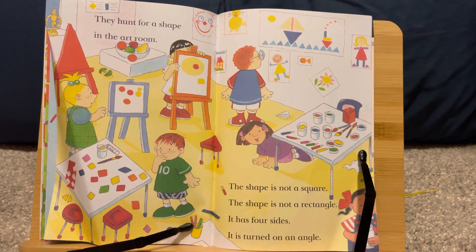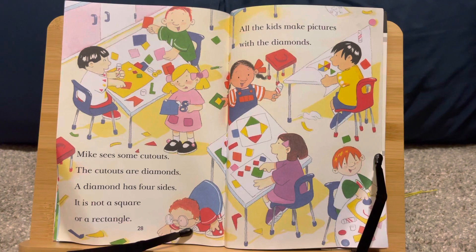They hunt for a shape in the art room. The shape is not a square. The shape is not a rectangle. It has four sides. It is turned on an angle. Mike sees some cutouts. The cutouts are diamonds. A diamond has four sides. It is not a square or a rectangle. All the kids make pictures with the diamonds.